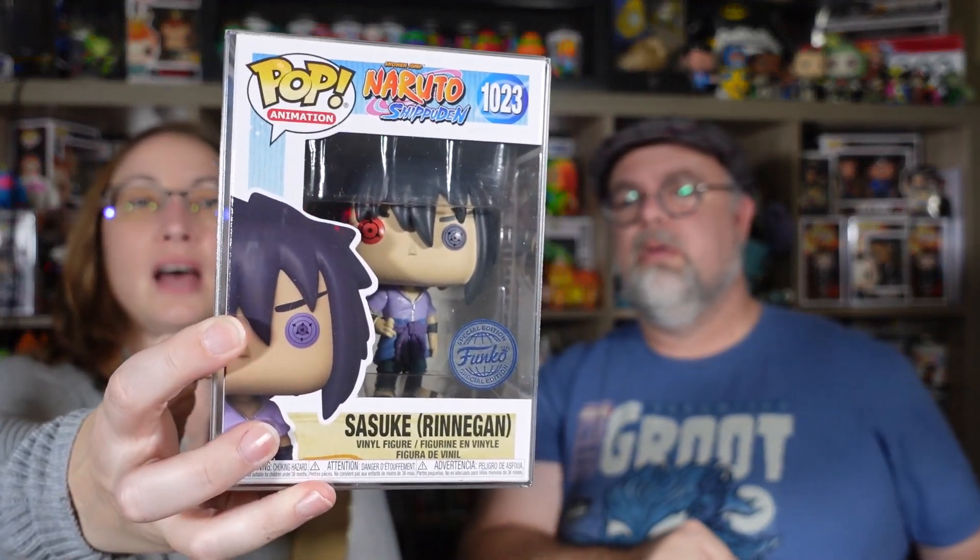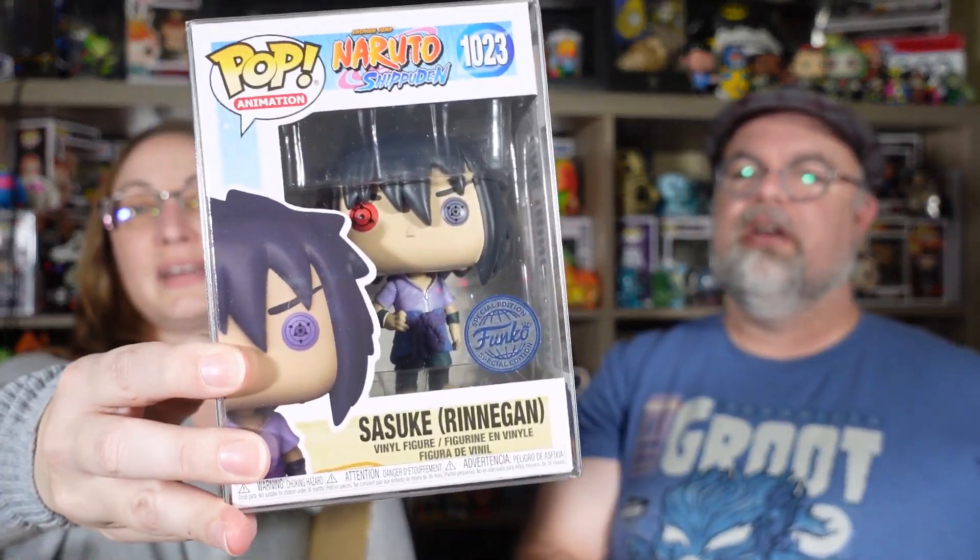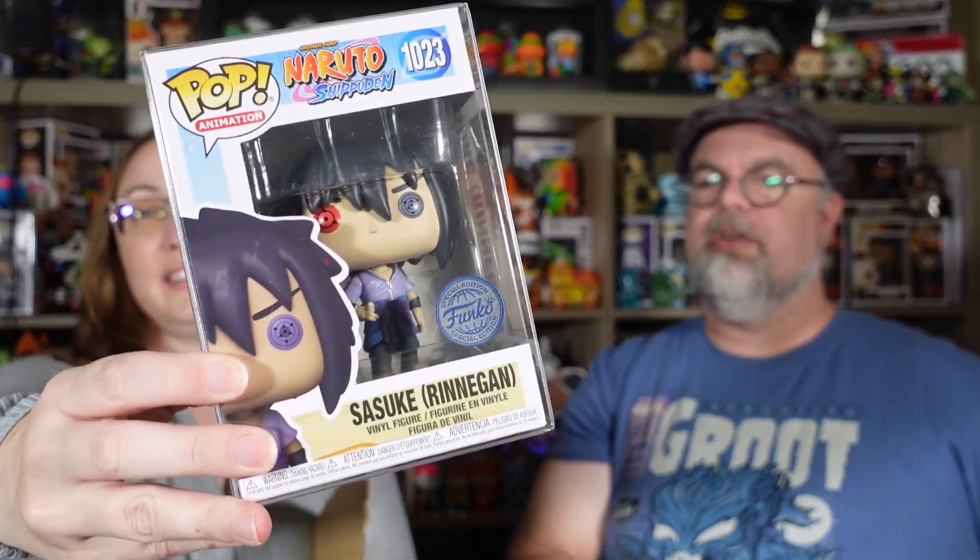Bam! Naruto — Sasuke. Oh, the new special edition sticker. Yeah, the new special edition. I like that new one. Did that one have a chase? I don't remember. We'll find out.